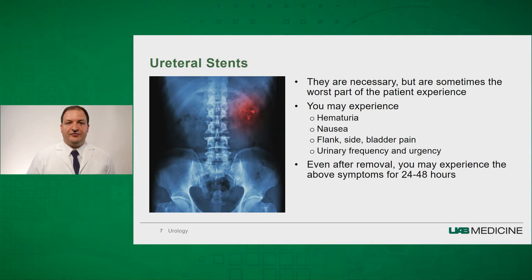Ureteral stents are the number one issue following ureteroscopy — some patients will say it's the worst part of the procedure. With the stent in place, you may experience hematuria, or blood in the urine. You may experience nausea. Oftentimes, people will complain of flank pain, side pain, and bladder pain with the stent in. The majority of patients say that this pain is less severe than the stone that was treated. In addition, the stent has a curl in the kidney and a curl in the bladder. The curl in the bladder may make you feel like you have to urinate more frequently and may result in some urinary urgency.